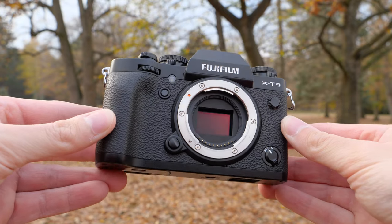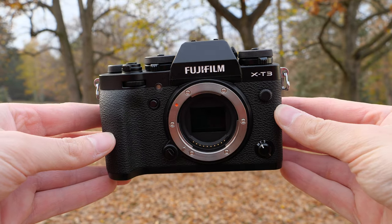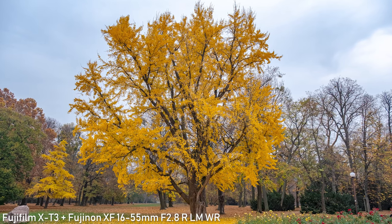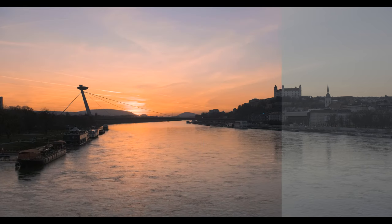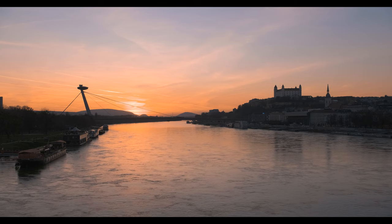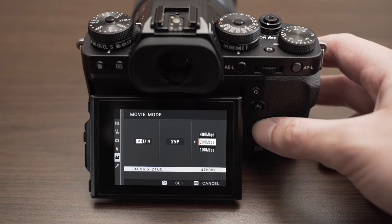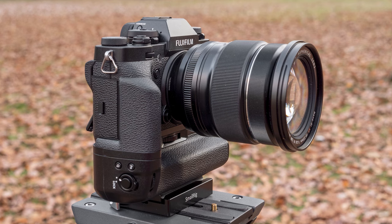If you want even more features, better build quality, viewfinder and very advanced video features like 4K 60p 10-bit recording, you can go with the X-T3. This is still a pretty small camera, it is weather sealed and it has analog style controls that are a lot of fun to use. Just like the X-T30 it has no in-body image stabilization, so you might want to use it with a stabilized lens. The X-T3 is still one of my most favorite cameras on the market and I recommend it for traveling as well.